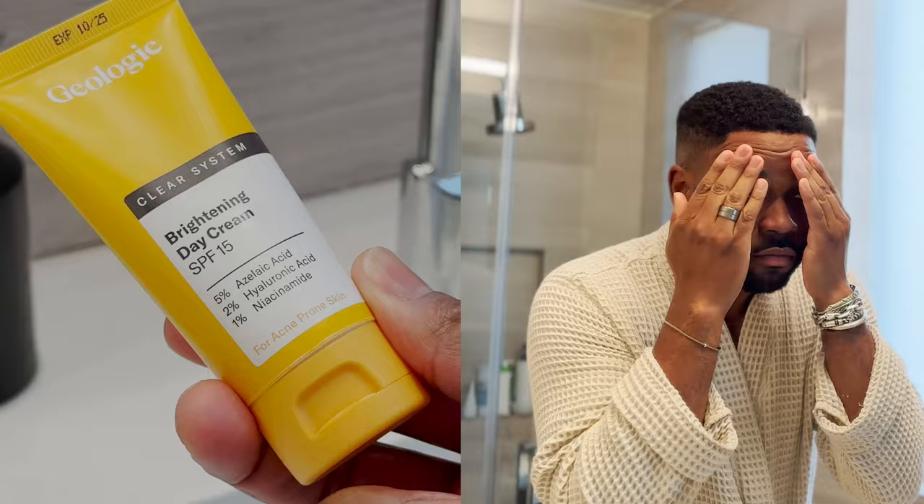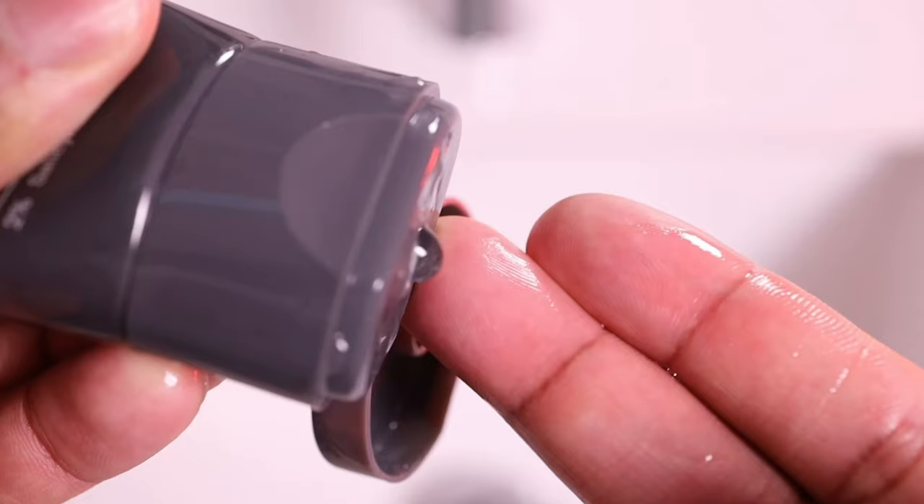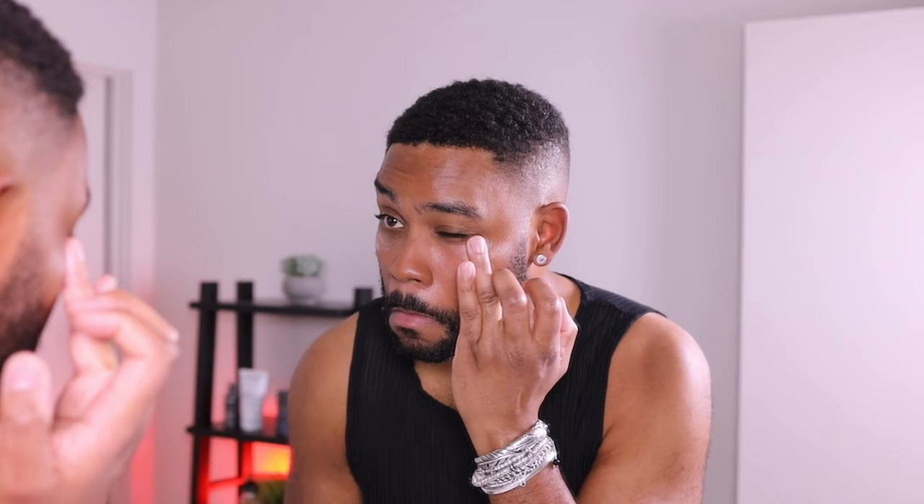Moving on to skincare — I know YouTubers aren't really supposed to critique their sponsors, but I've been rocking with Geology since 2019. The number one complaint has always been that it's a subscription service, but they finally listened and are now available in Target — I went to check myself and there it was. It's a simple two-step process: wash and moisturize in the morning with SPF, and wash and moisturize at night. For those who prefer online, use my code devin70 for 70% off a customized regimen.